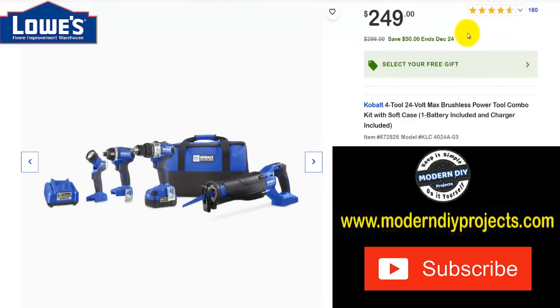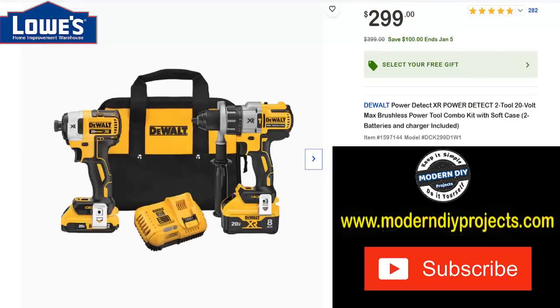Here we have a Cobalt combo kit with four tools — a 24V Max brushless system with one battery and charger included. You can get a free gift with this one as well. Was $299, save yourself $50 through the 24th, now $249.